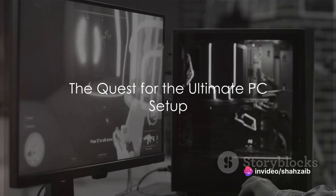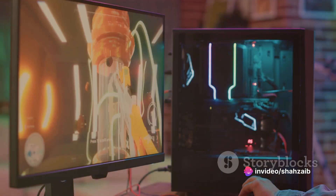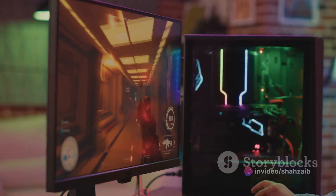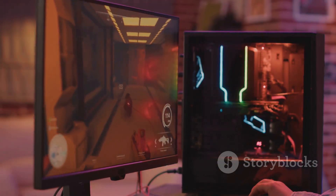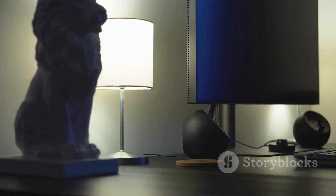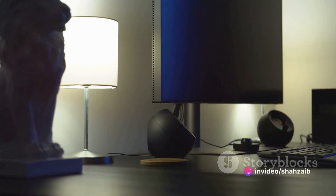Are you looking to upgrade your PC setup? Let's embark on a quest for the ultimate PC rig. The right setup can elevate your gaming, coding, designing, or even casual browsing to new heights. It's not just about flashy lights or a sleek design, but a fusion of performance, comfort, and style.